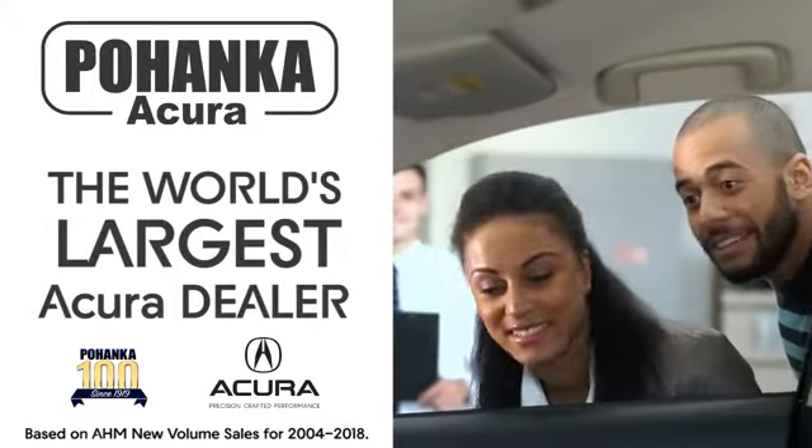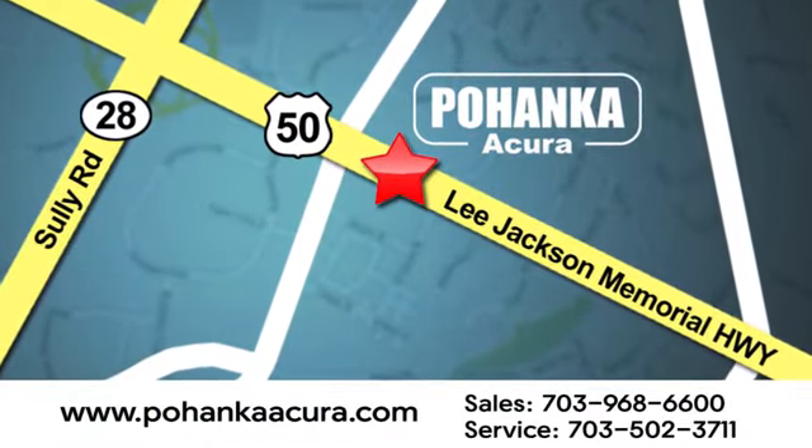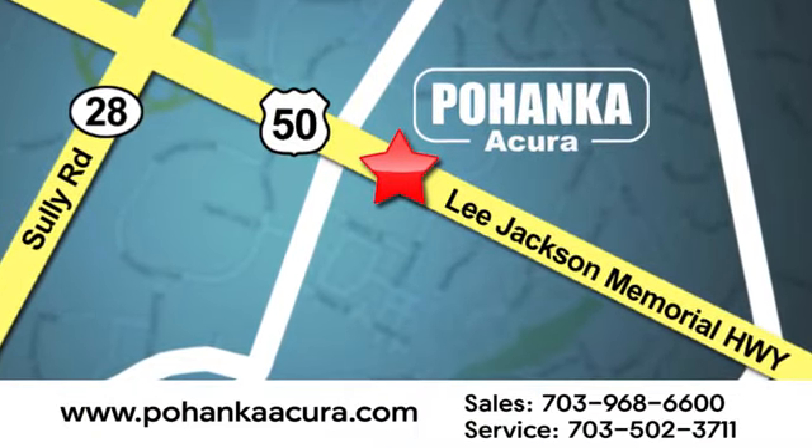Pohanka Acura is a great place to buy a car. We're conveniently located at 13911 Lee Jackson Memorial Highway Route 50 in Chantilly.